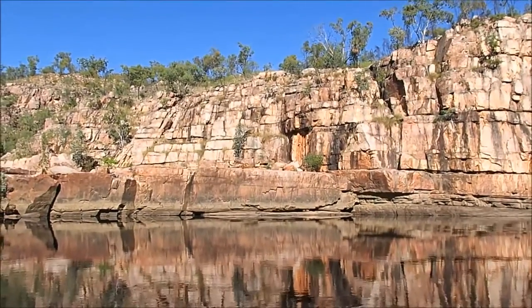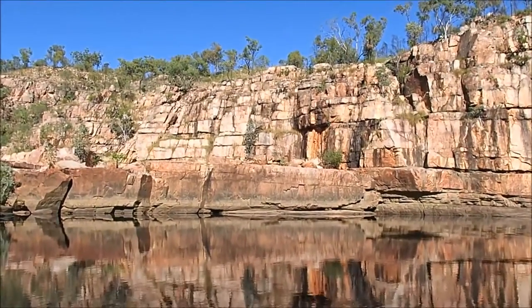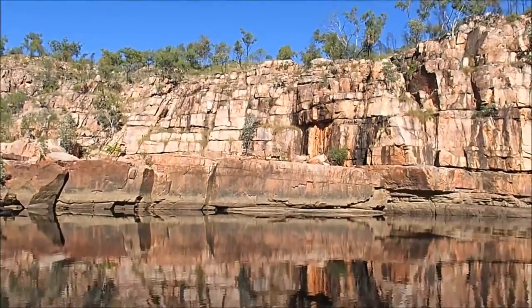If you look at the gorge from a bird's eye view — one massive sandstone block of chocolate with all the different fracture lines running through the rock — well, it's kind of what it looks like.